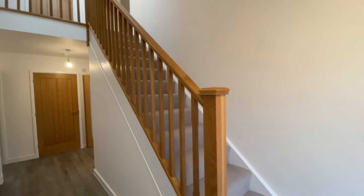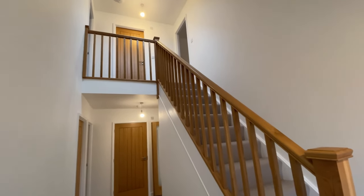When you're house hunting, first impressions are really key, and when you enter this property you really get that wow factor with a large open hallway and high ceilings.